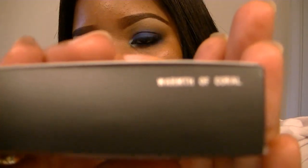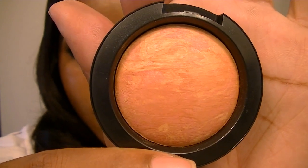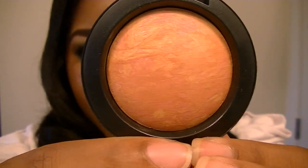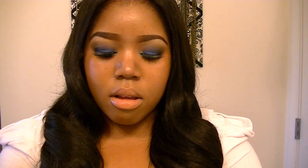The first item I got was a blush. This one is called Warmth of Coral — you can see that right there, Warmth of Coral. It's a really pretty blush with a really pretty orange, peachy color with a little bit of pink in there. It's really pretty and I actually like these blushes because they're not shimmery. And this is the swatch.